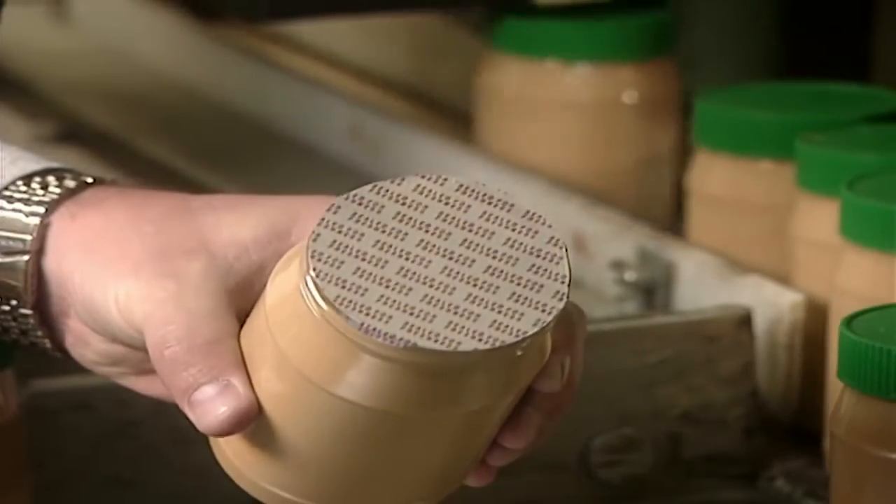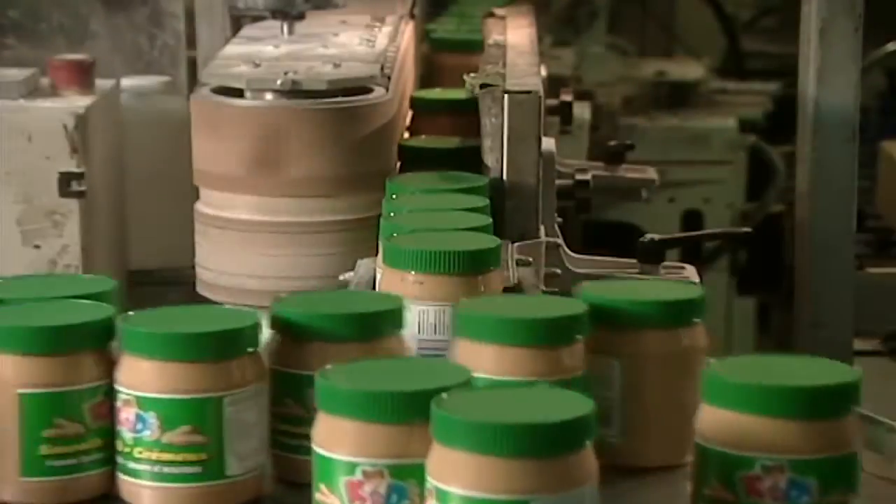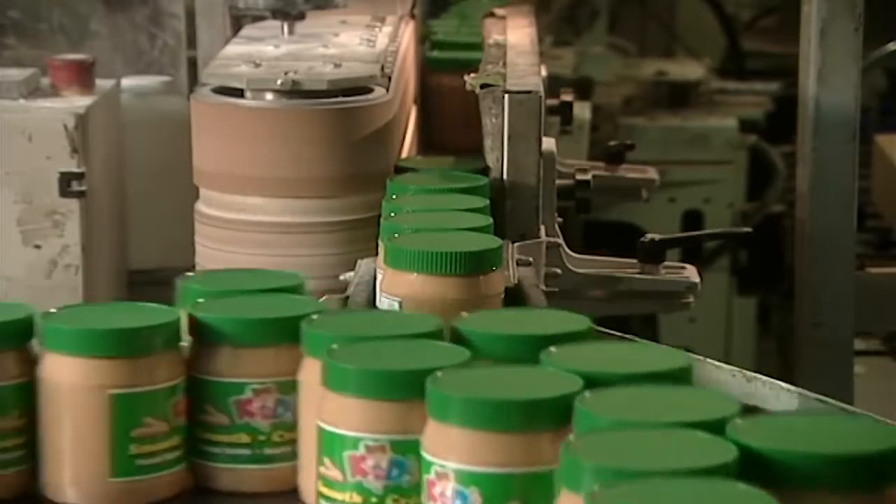From there, those unopened jars of peanut butter drop down into the grinder to be ground into peanut butter.